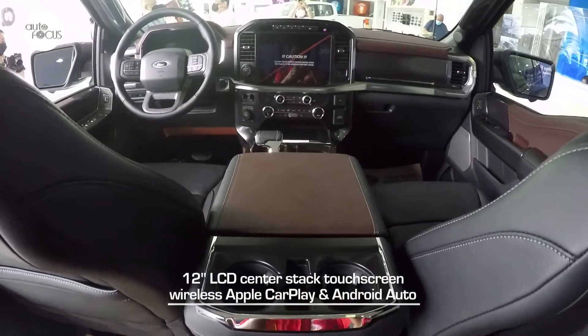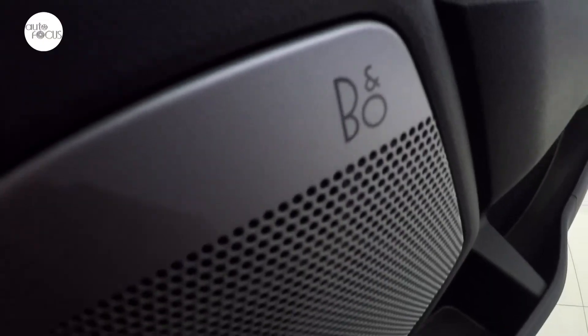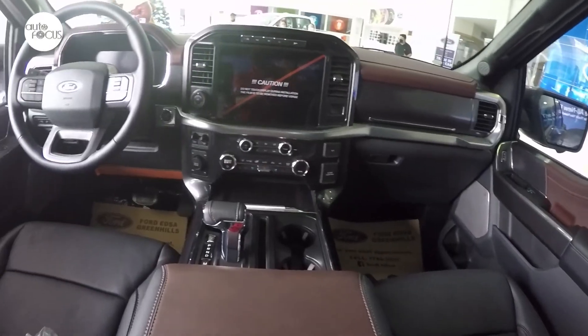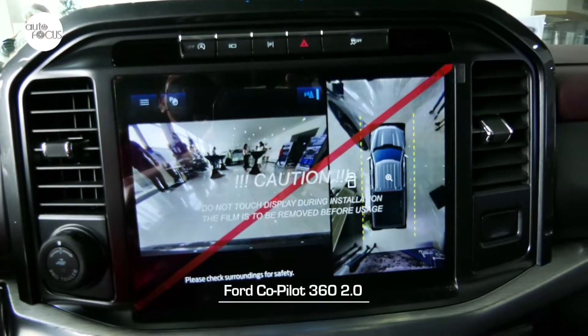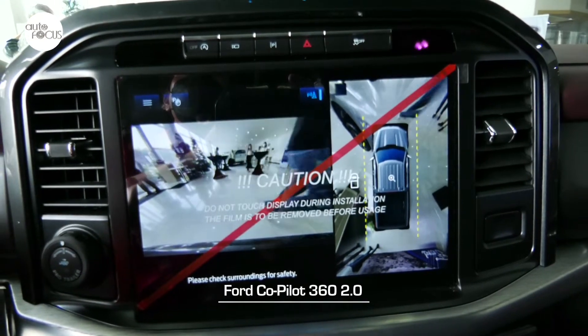The infotainment system features a 12-inch LCD center-stacked touchscreen with wireless Apple CarPlay and Android Auto, an eight-speaker Bang & Olufsen sound system, and six charging ports. The all-new F-150 also comes with Ford Co-Pilot 360 2.0, a suite of safety and driver-assist technologies.